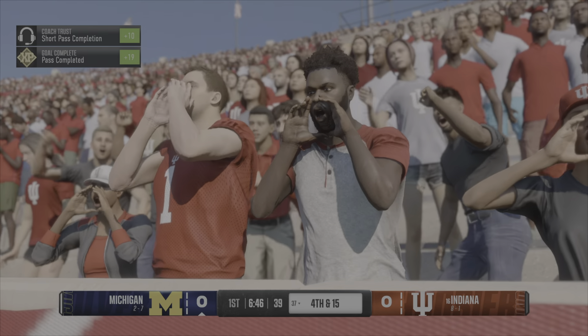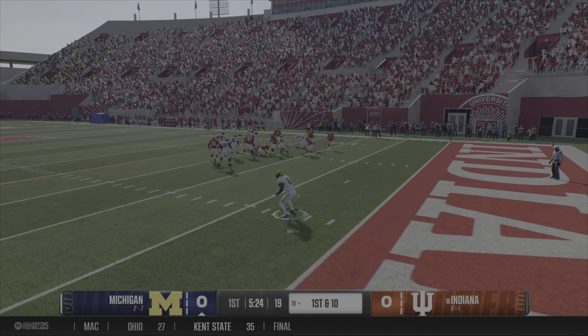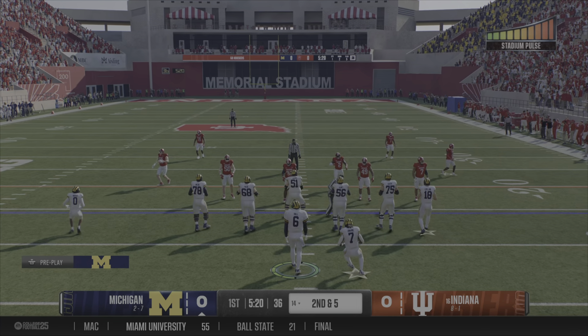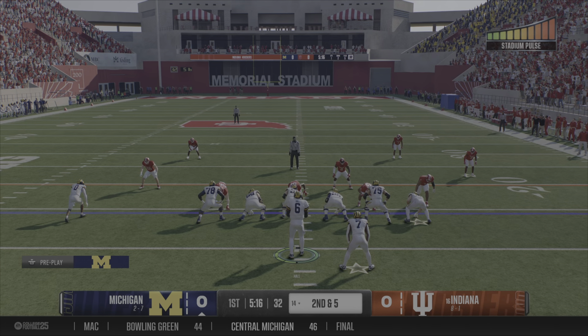Caught near the sideline, it's Morgan. You've got to love that on defense. Running it to the right — crossed the 10, got it out to the 14. That's a gain of five. Halfway there on first down, it's second and five.